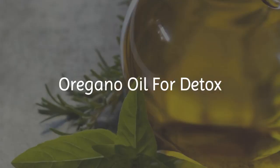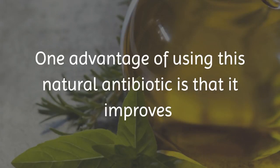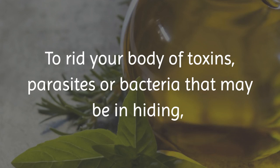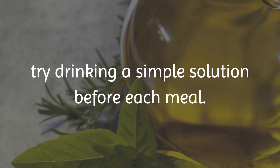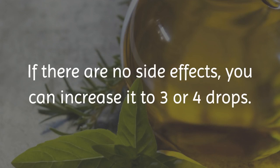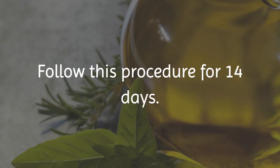Oregano oil for detox. One advantage of using this natural antibiotic is that it improves your digestive health without destroying good bacteria. To rid your body of toxins, parasites, or bacteria that may be in hiding, try drinking a simple solution before each meal. Add one or two drops of oregano oil to a glass of water. If there are no side effects, you can increase it to three or four drops. Follow this procedure for 14 days.